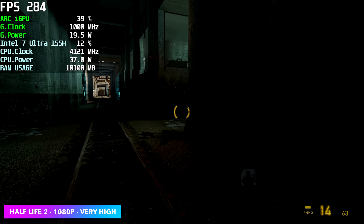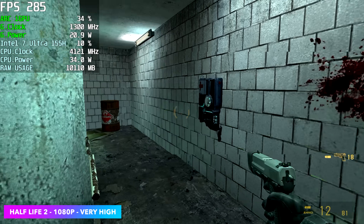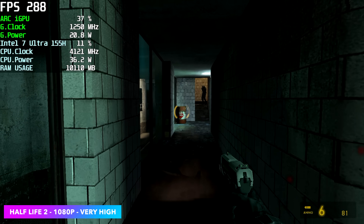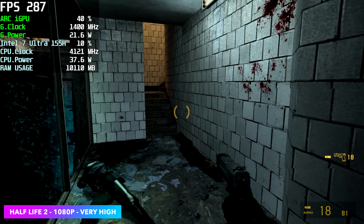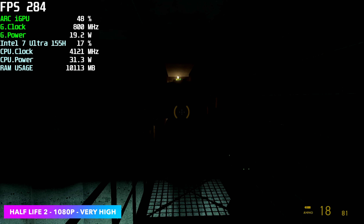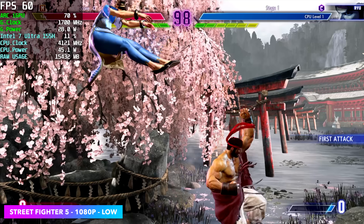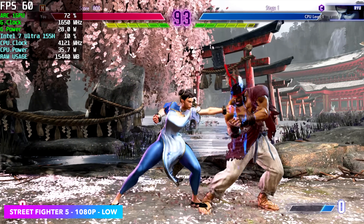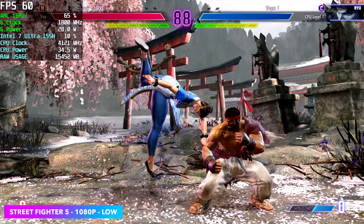Here's another older one — Half-Life 2 at 1080p very high, so we're maxed out. We got an average of 284 FPS, with very low usage — even the GPU power dipped down to around 20-21 watts. Street Fighter VI runs really well on this setup too. I went with 1080p low to see what we could do, and we're at 60 FPS, which is exactly where you want to be with a fighting game.